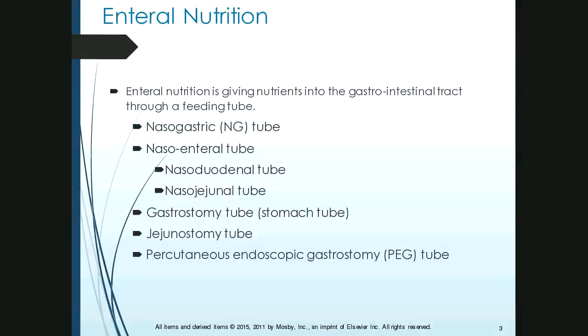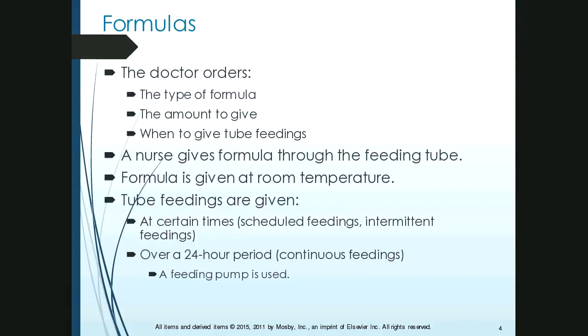The gastrostomy tube goes through the abdomen directly into the stomach, and it usually has a balloon on the end so the nurse can change it out if it gets occluded. A jejunostomy tube goes through the abdomen directly into the jejunum. And then there's the PEG tube — percutaneous endoscopic gastrostomy tube — which also goes directly through the abdomen to the stomach, but it's sutured in, so the nurse can't remove it. They all have the potential of becoming occluded, meaning they get stopped up.